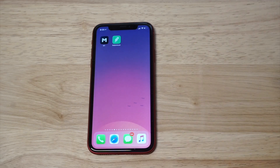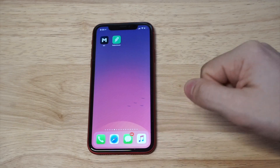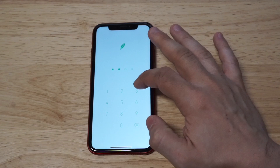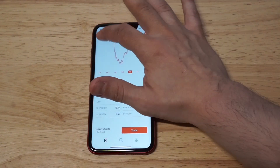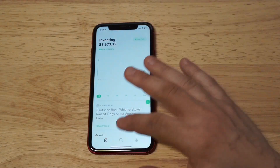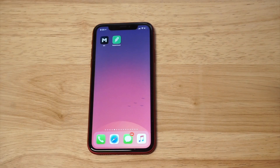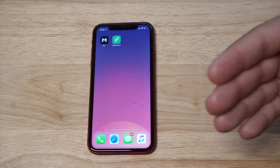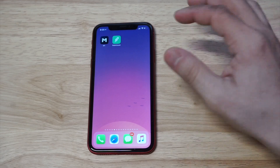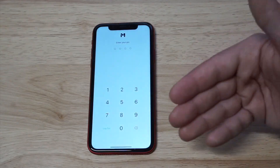I'm also going to pull up Robinhood real quick to show you that I actively trade and buy stocks on my phone. Right now I've got a little bit more than I want in Robinhood — almost $10,000. Anyway, the reason I really like M1 Finance is because they're good if you're a beginner, but also good if you have some experience. They have their own unique way of doing things.